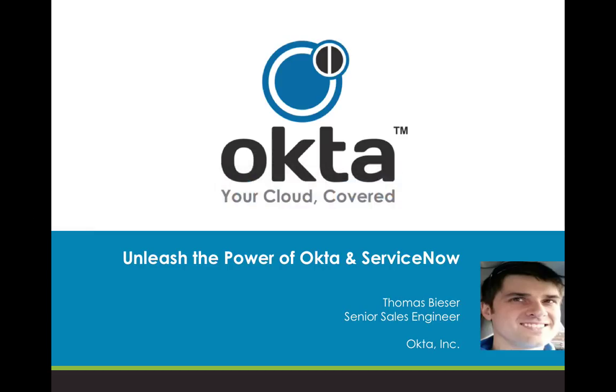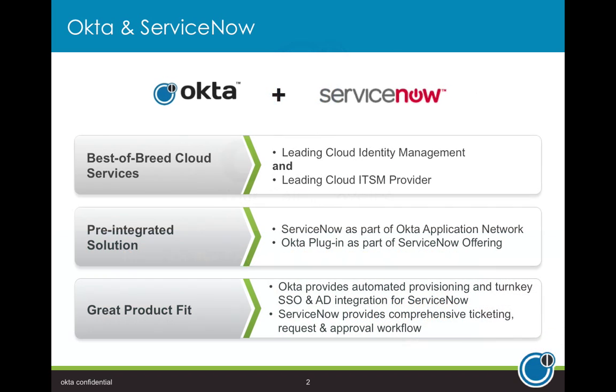Hi, my name is Thomas Mieser. I'm a senior sales engineer with Okta, and we're here today to talk about the powerful integration that exists between Okta and ServiceNow. As you may know, Okta and ServiceNow are best-of-breed solutions in the cloud space — Okta on the side of identity management, and ServiceNow as an IT service management provider.